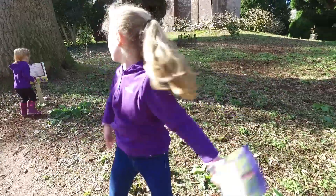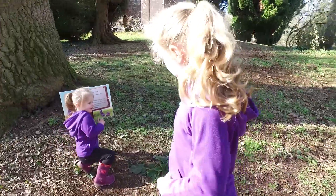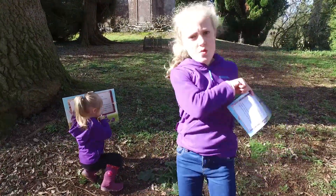We have found number 5, as you can see right behind me. It's called the Lombok Oak.